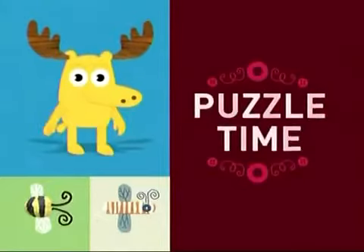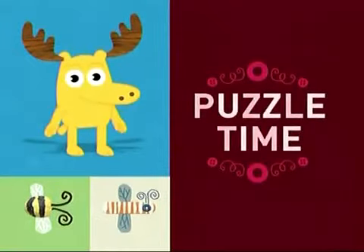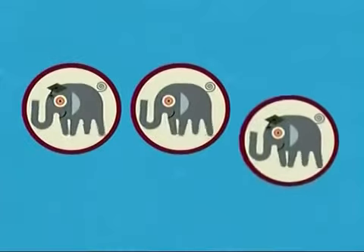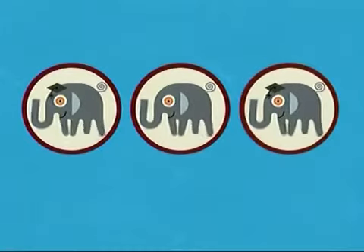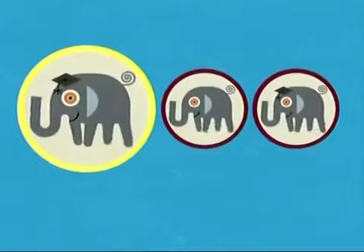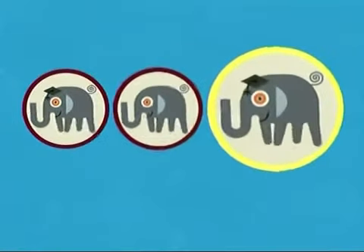It's Puzzle Time! With our happy herd of elephants. Two of the elephants are exactly the same, but one of them is different. Use your eyes and scrutinize — in other words, look carefully at the elephants. Which one is different? Is it this one? This one? Or this one?